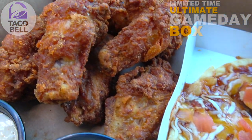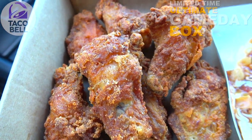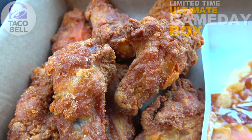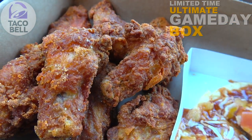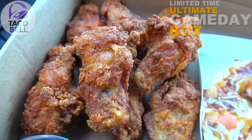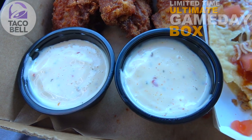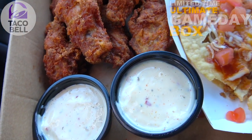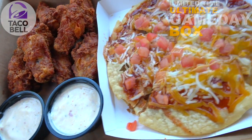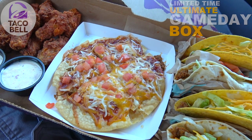Rounding out this box is the big gun — the return of the crispy chicken wings. We've got an eight-piece order of these bone-in wings, fried to a crispy golden brown and then doused in Mexican queso seasoning. They are looking meaty and definitely appetizing for dipping. We've got two spicy ranch dipping sauces, and guys, this is the main reason you want to get this box.